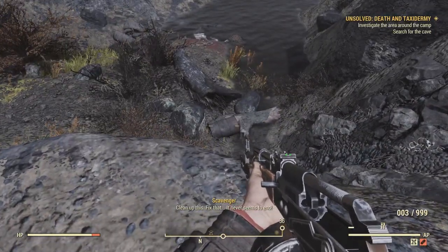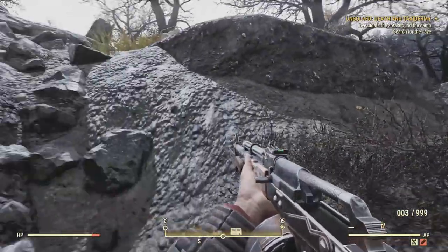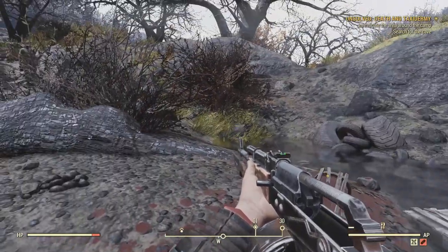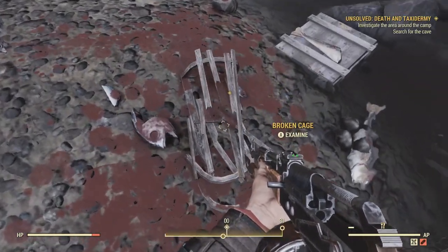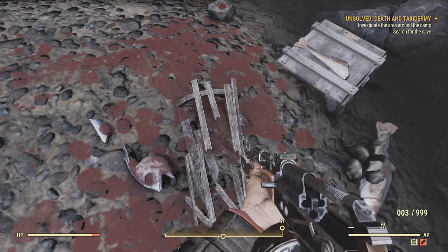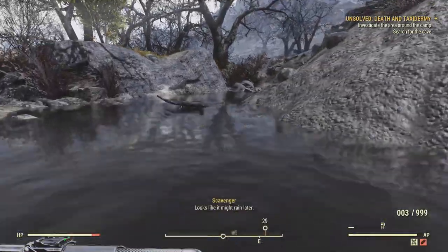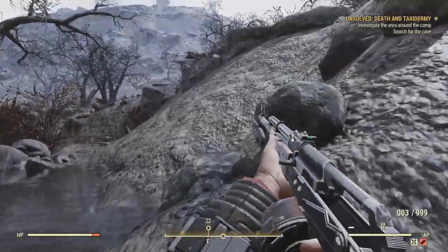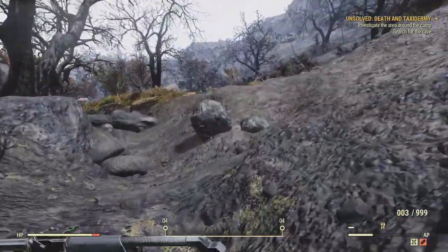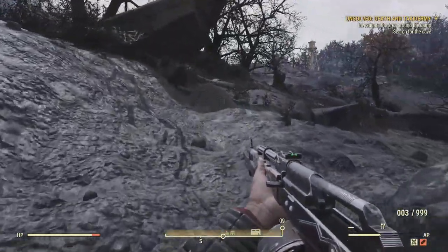Nothing in the tent, so let's look around for the rest of the clues and see if we can find the cave. There's a clue on the left — one of these weird lobster traps, a broken cage from Smarties — big critter bait and traps. Looks like they were doing some stuff with fish traps. And here we go: kill the beast of Beckley.